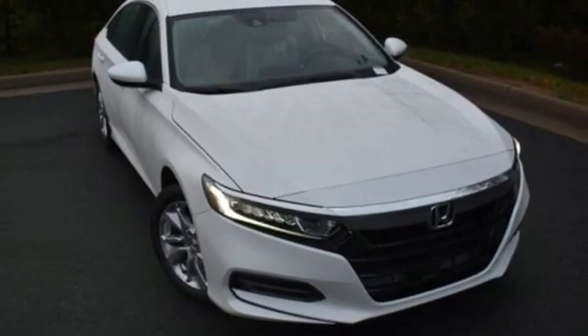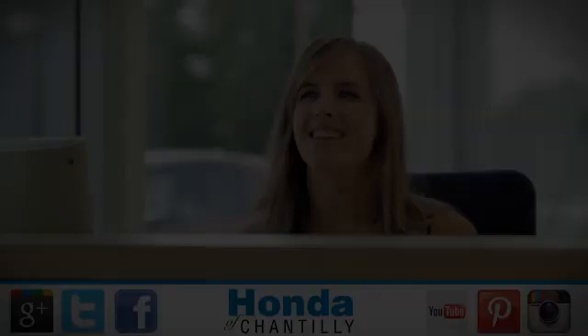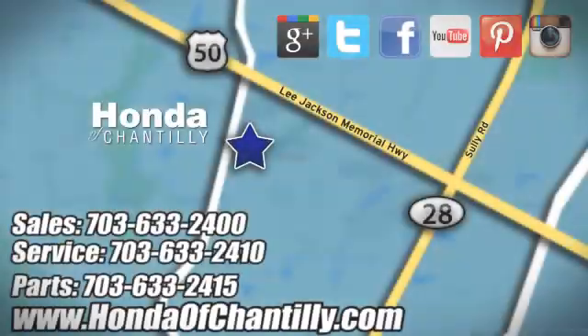There's even more to see in person. Take it for a test drive today at Honda of Chantilly. We're conveniently located just south of Dulles airport at 4175 Stonecroft Boulevard in Chantilly.